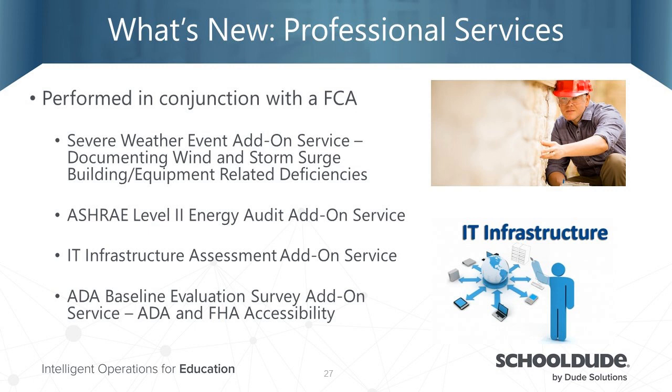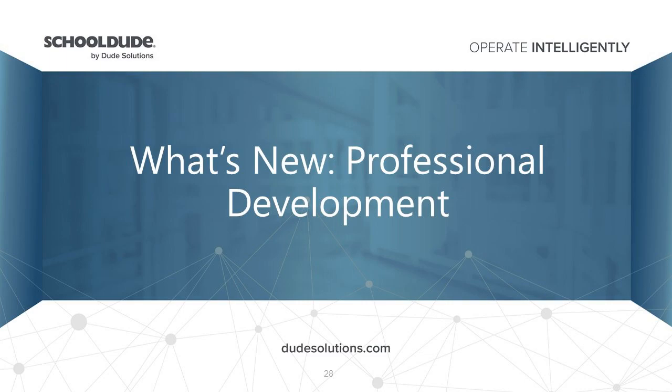The ADA baseline evaluation, also performed in conjunction with an FCA, follows ASTM standards and the 2010 Americans with Disabilities Act and Fair Housing Act checklist to ensure facilities are in line with accessibility standards.